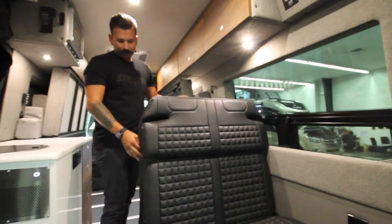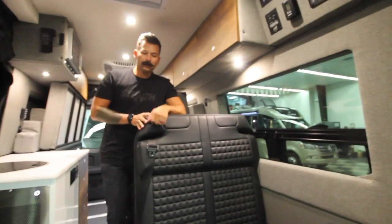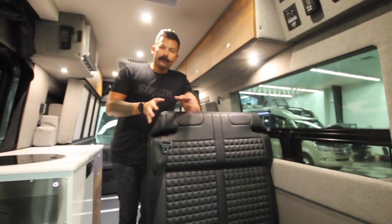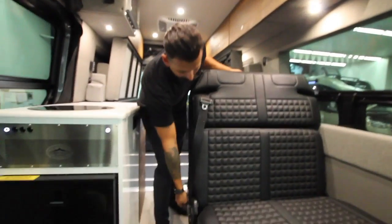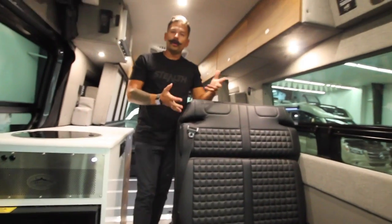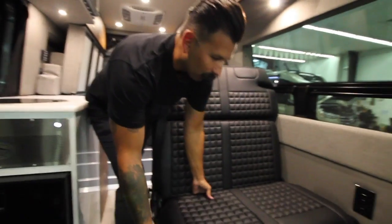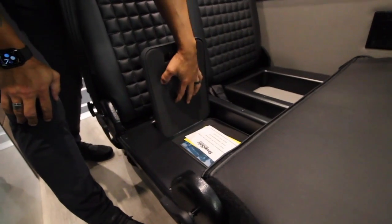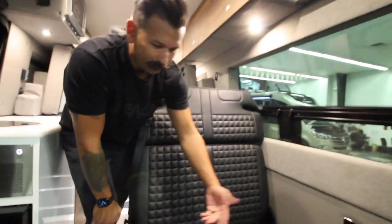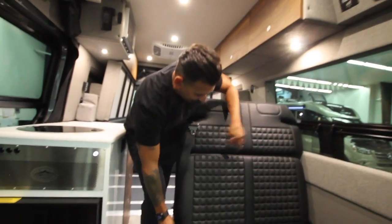Drive mode has two three-point seat belt harnesses. They have been pull tested and DOT approved so you can safely put two car seats here. It's 74 inches wide so both car seats will fit no problem. They also recline at whatever degree you want for more comfort if you have kids or adults sitting here. One feature we put in here is a valuable safe — maximizing all the space available, multi-functional and multi-purpose.